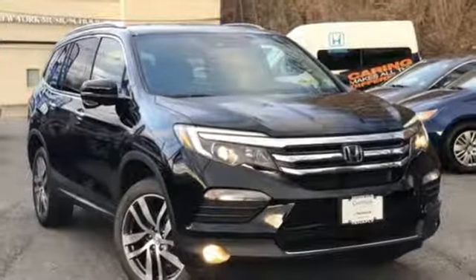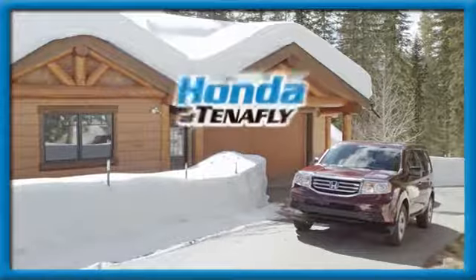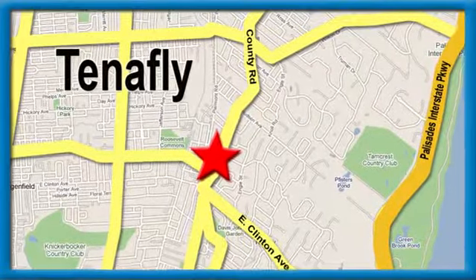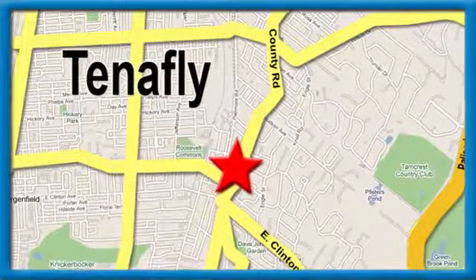If you've been waiting for the perfect time for a test drive, the time is now. Experience it today. Welcome to your comfort zone. Honda of Tenafly — we're conveniently located minutes away from Route 4, Route 9W, and the Palisades Interstate Parkway.